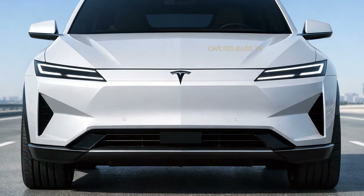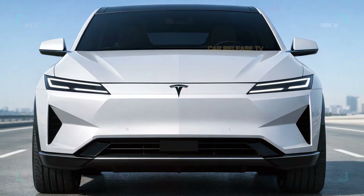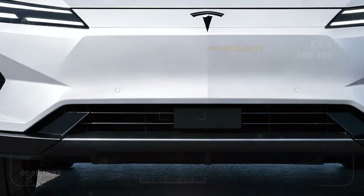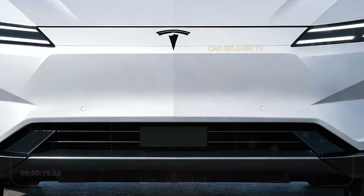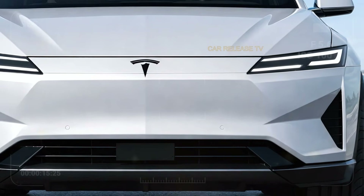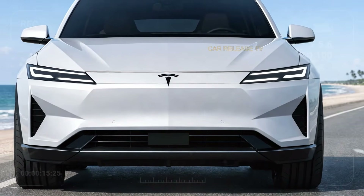The hood lines are subtle but intentional, flowing cleanly into the windshield. This design isn't aggressive for the sake of it. Instead, it's refined, balanced, and very modern, clearly aimed at buyers who want a premium look without shouting for attention. The Tesla badge sits cleanly at the center, understated but instantly recognizable.